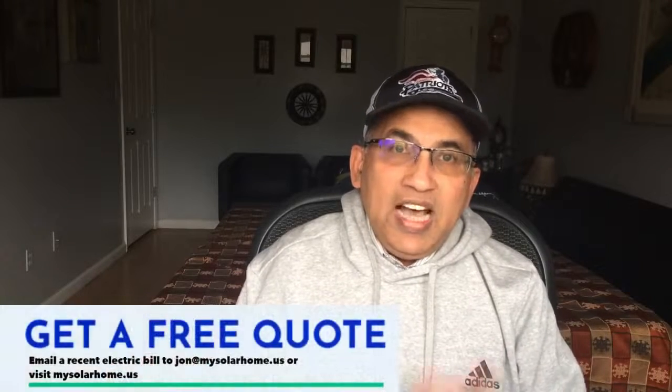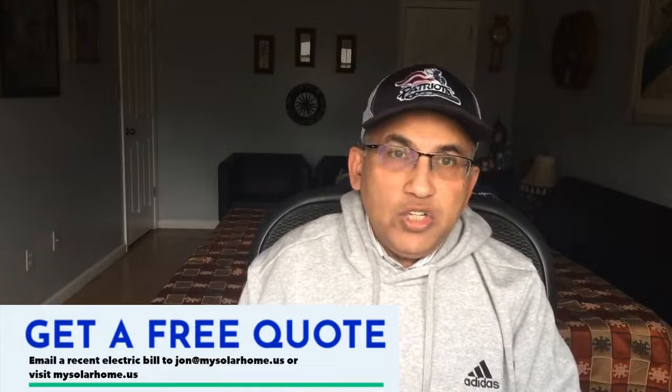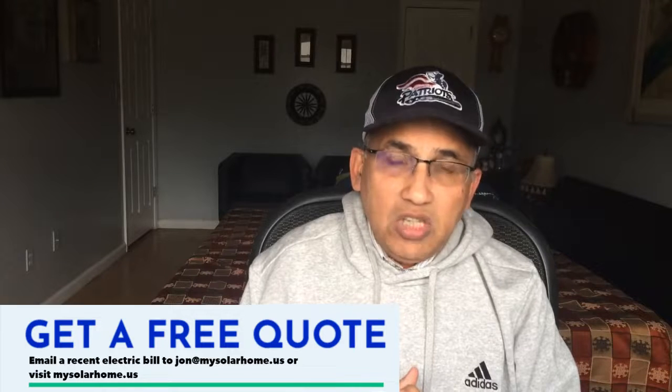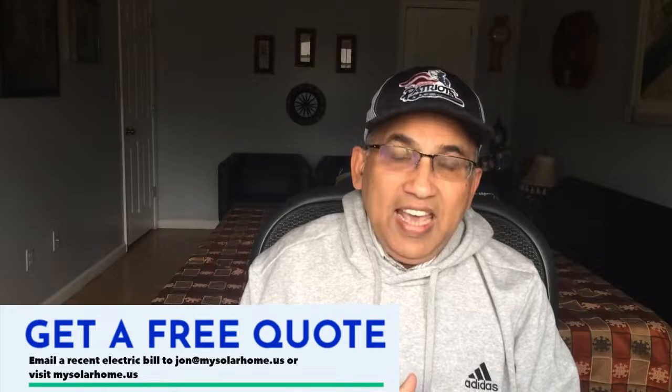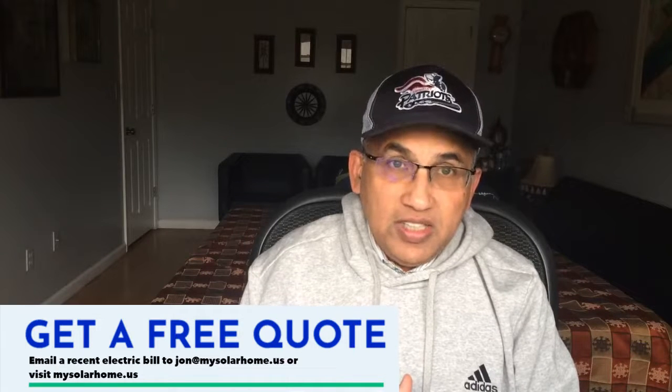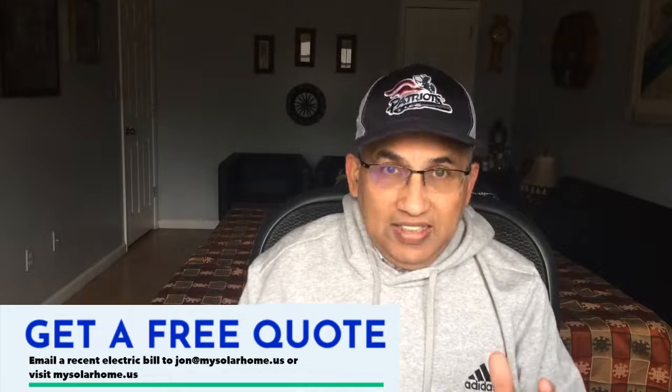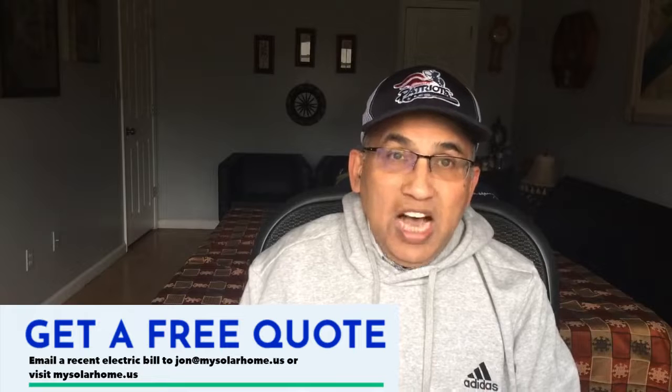My name is John. I run My Solar Home — it's a YouTube channel and a website where I help people go solar across the nation. I work with the best partners to give you top-notch equipment at fair prices. Email me at john@mysolar home.us if you're looking for a quote.